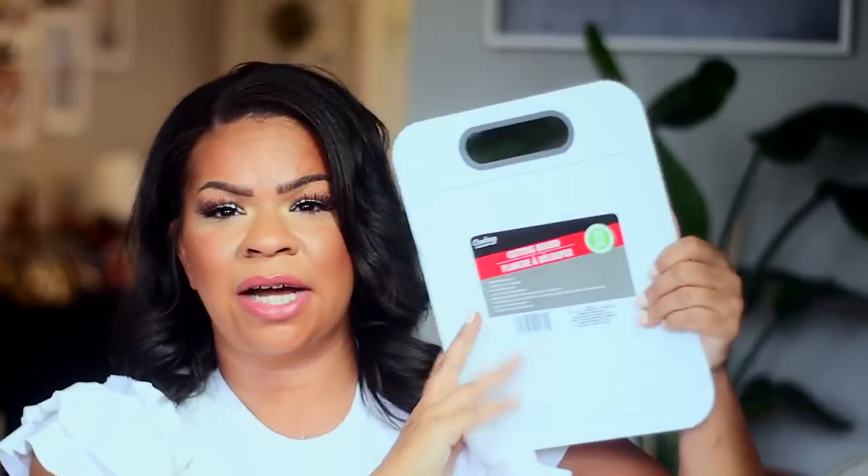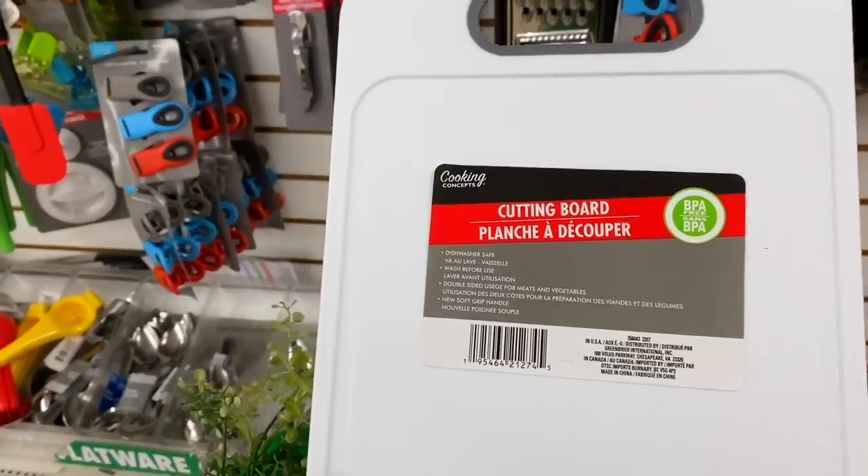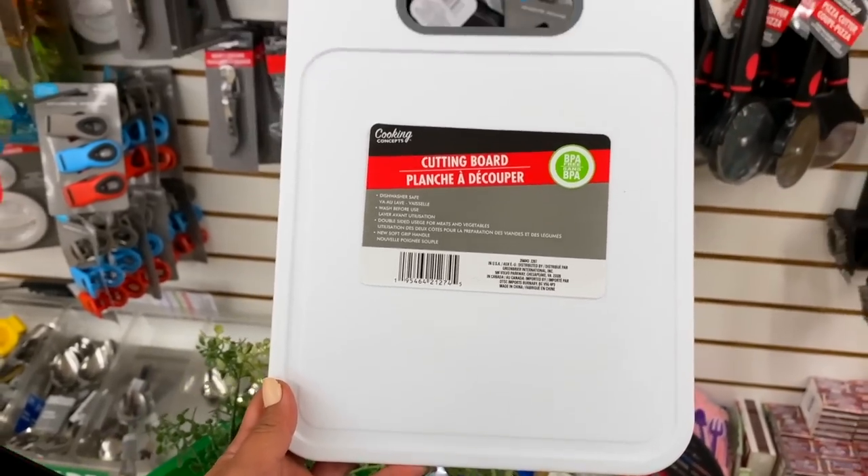And this cutting board from Cooking Concepts looks to be a new find. Typically they have the one with a handle, but this one has a different style — it's just white with a front and back. Fantastic for just cutting up fruits and vegetables, something super quick and easy.